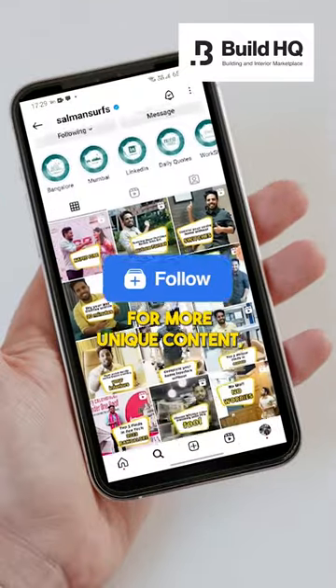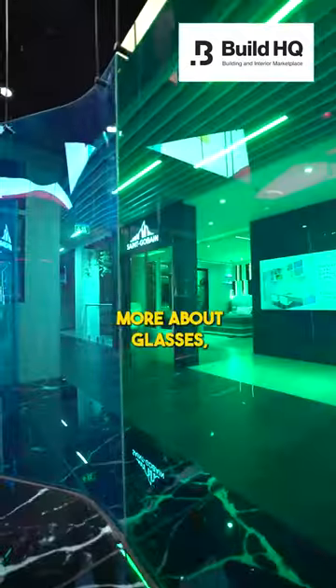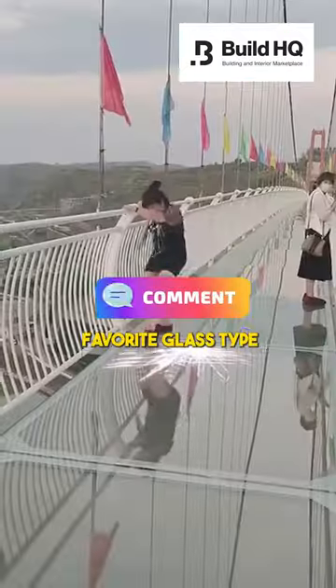If you are looking to incorporate glass into your home, you have to check out Modwell by TPRS at BuildHQ. Follow Salman sir for more unique content and if you want to know more about glasses, comment your favorite glass type in the comment section.